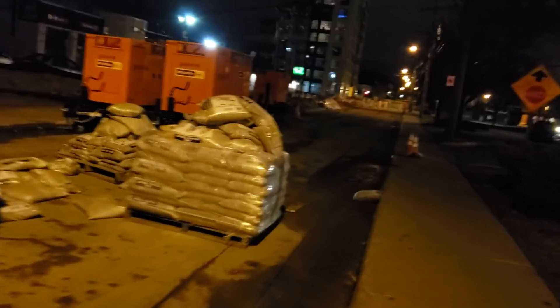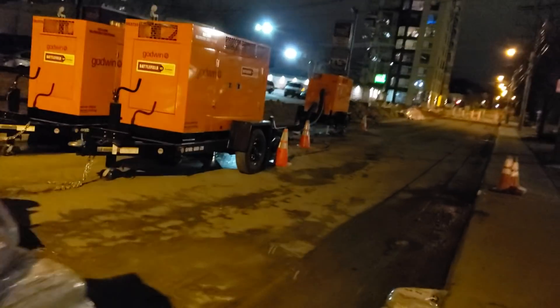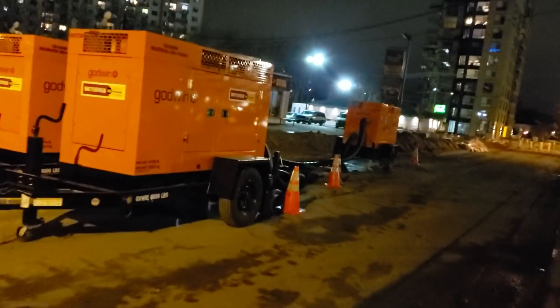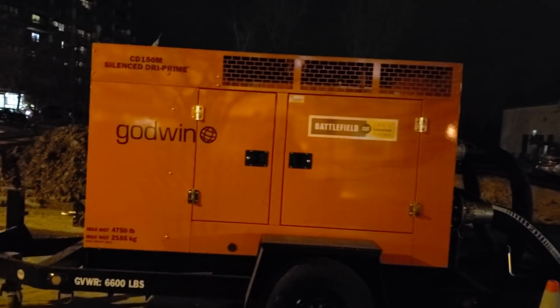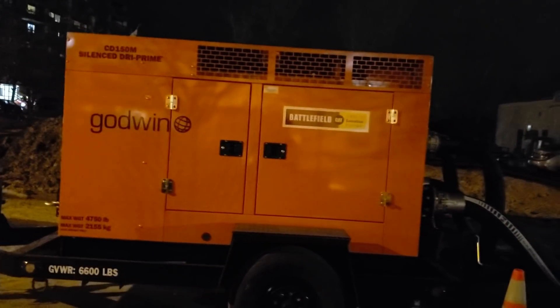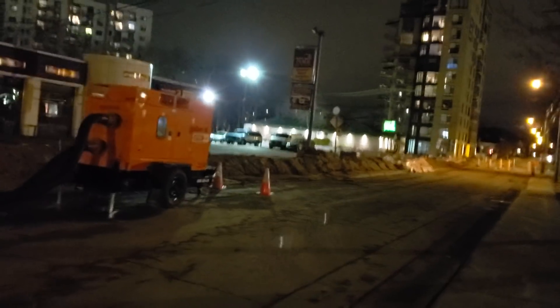You can see how effective it is, and I think this is a very important video because it shows you how, with a little bit of thinking, you can divert water. And it says here — pretty ironic name — Godwin Battlefield Pumps. So literally these are heavy-duty pumps, probably designed specifically for flooding.